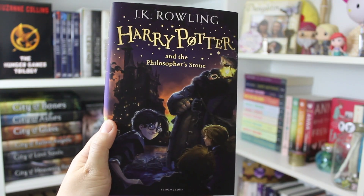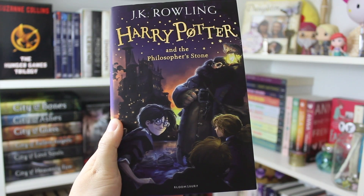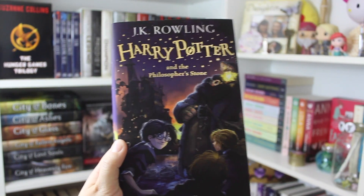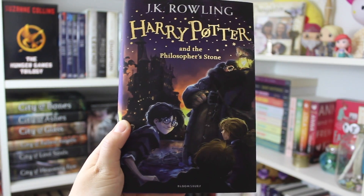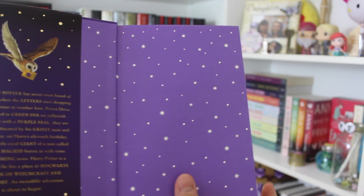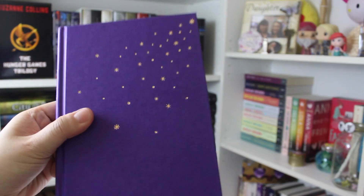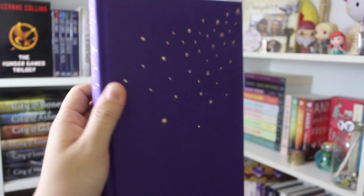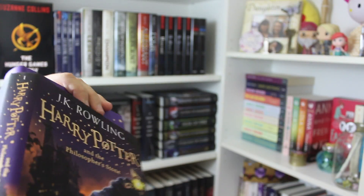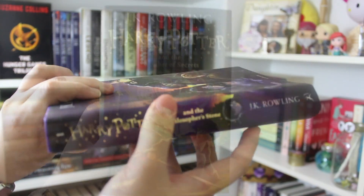Alright, so here is the first book. This is Harry Potter and the Philosopher's Stone — from the title you can probably tell that this is a UK edition, otherwise it would say Sorcerer's Stone. Look at how beautifully gorgeous the cover is. Here's what it looks like on the inside. Taking off the dust jacket, it is just this beautiful gorgeous purple. And here is the spine of the dust jacket. It's just so beautiful — I am in love with this book set.